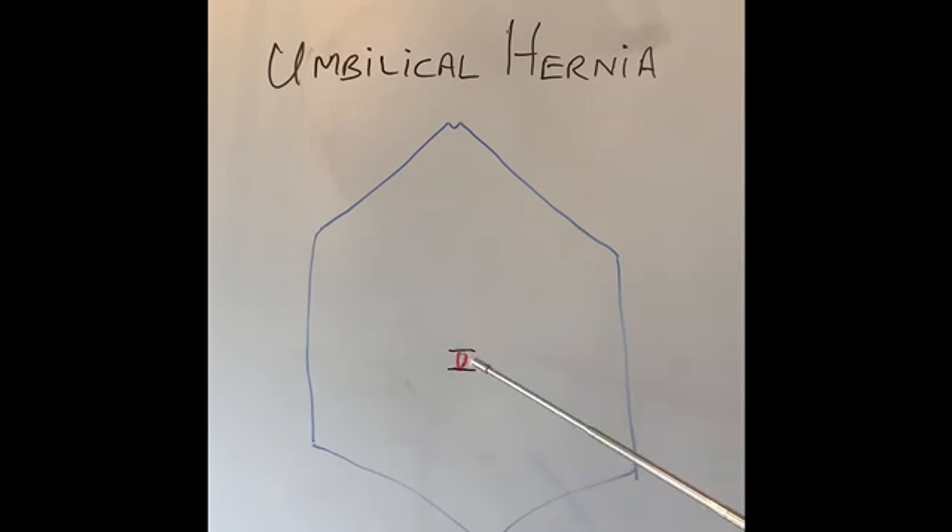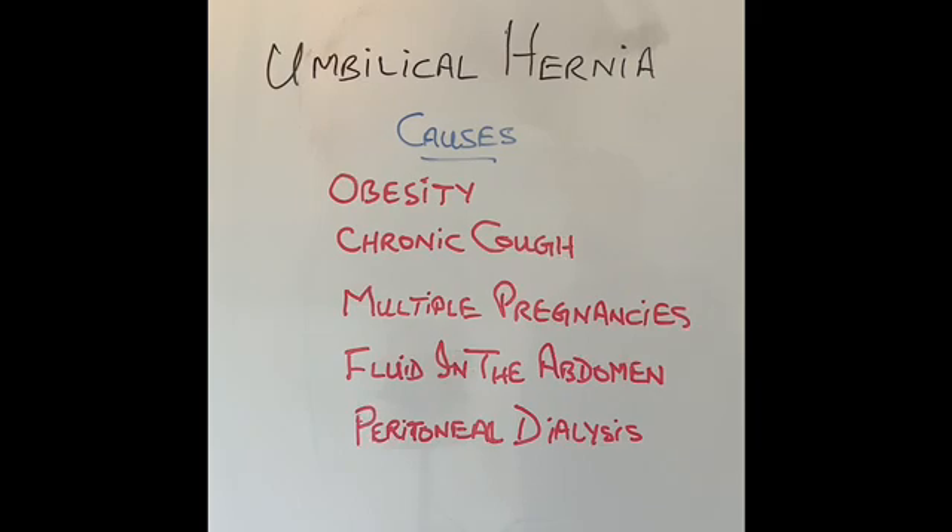In an adult, the hernias usually occur either from the top edge or the bottom edge of the umbilicus. Very few hernias in my experience come through the umbilicus itself. We used to call these para-umbilical hernias, but now they are all lumped together as umbilical hernia. So what are the commonest causes of umbilical hernia in adults?